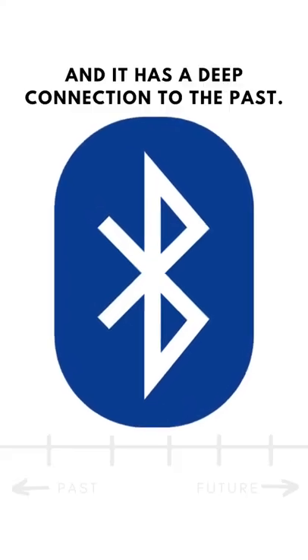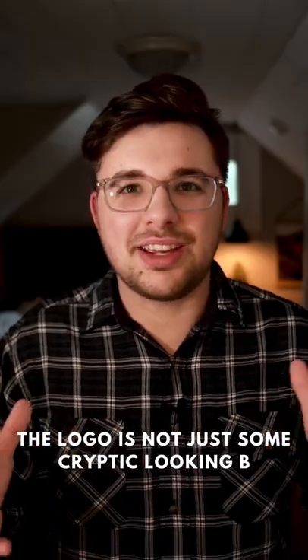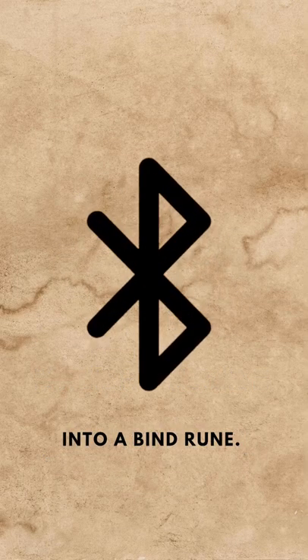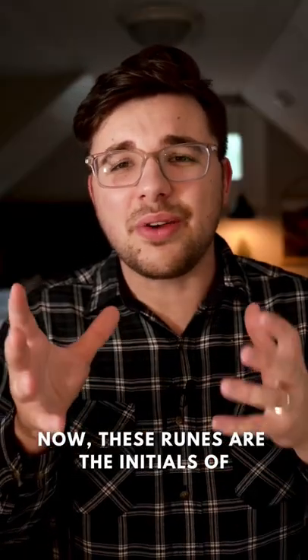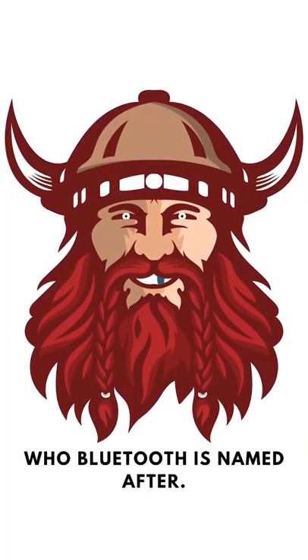This is the Bluetooth logo, and it has a deep connection to the past. The logo is not just some cryptic-looking symbol — it's actually the combination of two runes into a bind rune. These runes are the initials of Harold Bluetooth, the Nordic Viking king who Bluetooth is named after.